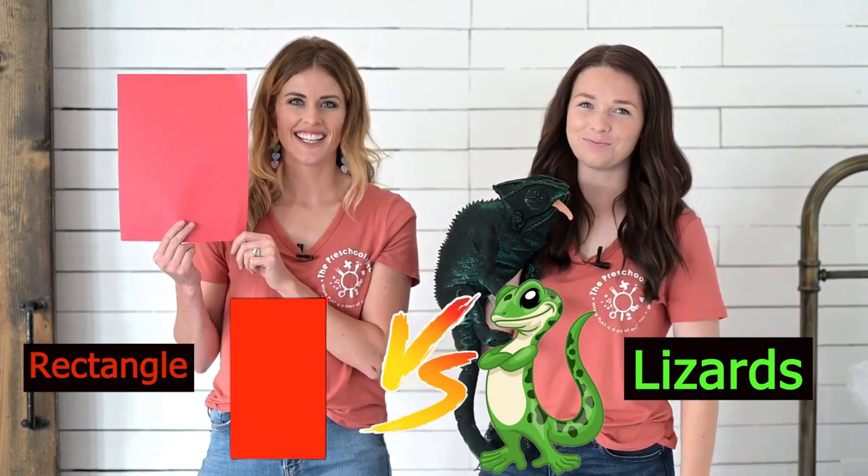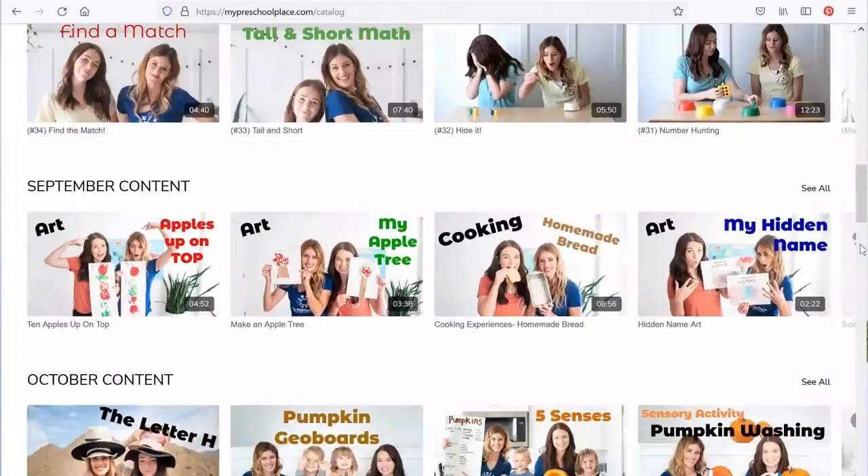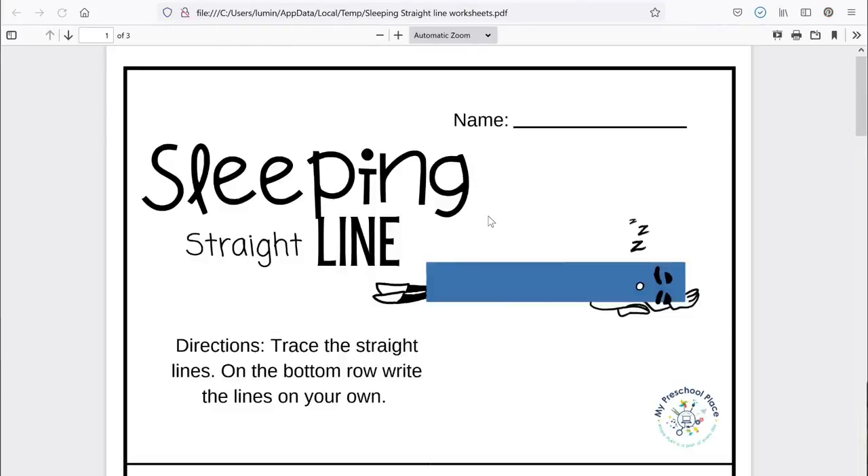Well, I had so much fun today with Cami learning about Green Lizards versus Red Rectangles. Thank you for joining us today on My Preschool Play. Goodbye! Hey there friends, if you liked this video you can find hundreds more over at our website. Go to www.mypreschoolplace.com or follow the link below. There you can access all of our videos and download worksheets and activities to go with them. We have hundreds of worksheets and activities to keep you happy, engaged, and learning at home. Can't wait to see you there!